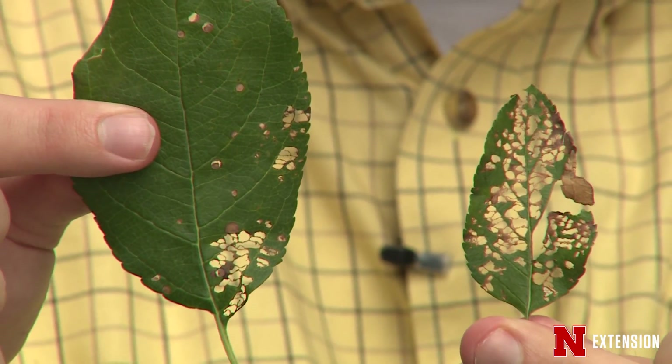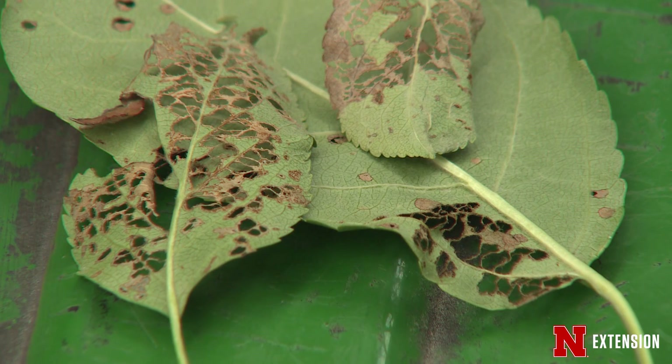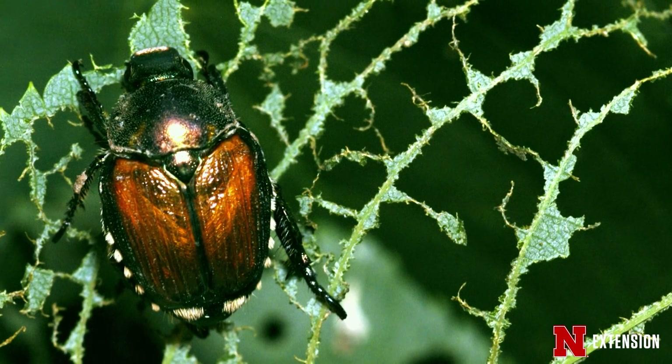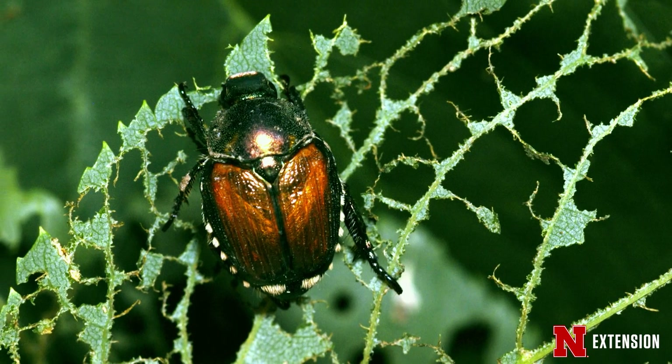When adult Japanese beetles land on the leaves of our plants, they attack the green tissue between the veins and create this doily-like pattern that you see here. They have very sharp mandibles so they're able to chew that from the leaf very efficiently.